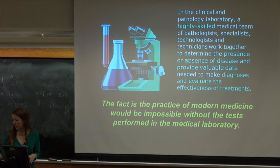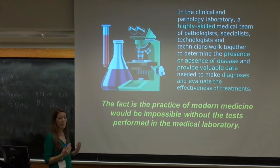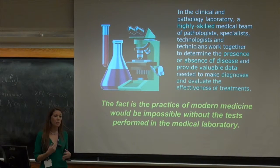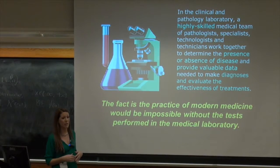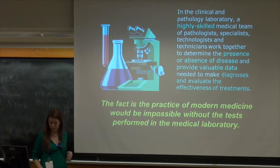About 80% of all medical decisions are based upon the lab. So anytime that a doctor wants to treat something, normally it's based upon the information that we as a laboratory provide.